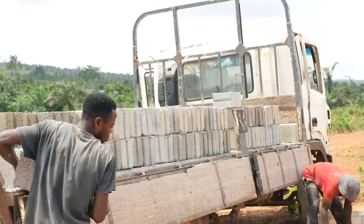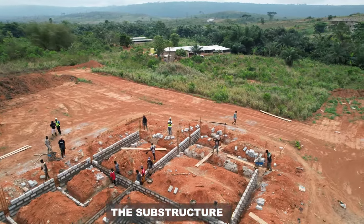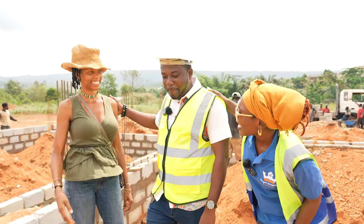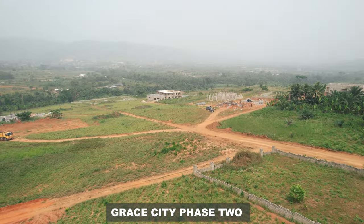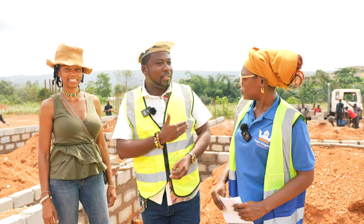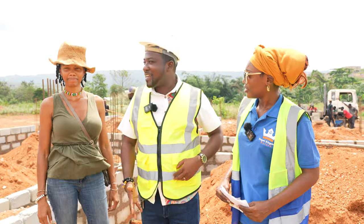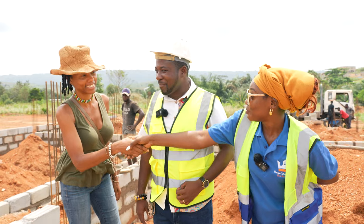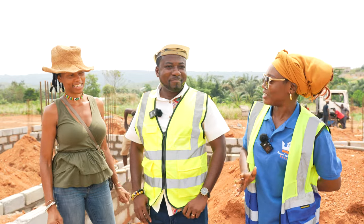I see a lot happening - the guys are on site, they're working, I see some blocks being offloaded. I also brought a special guest: Madame Erica, who is a client at Phase Two and wants to move again to Phase Three to get another plot. She's here to do the viewing and is also going to start a project very soon. We're happy to have her, and I hope her site experience will be great today.